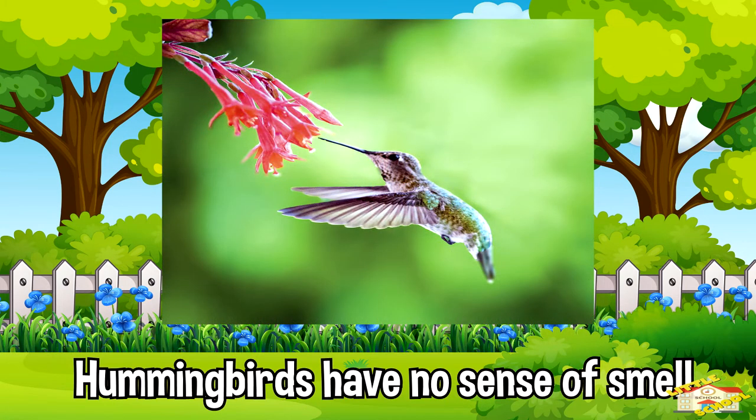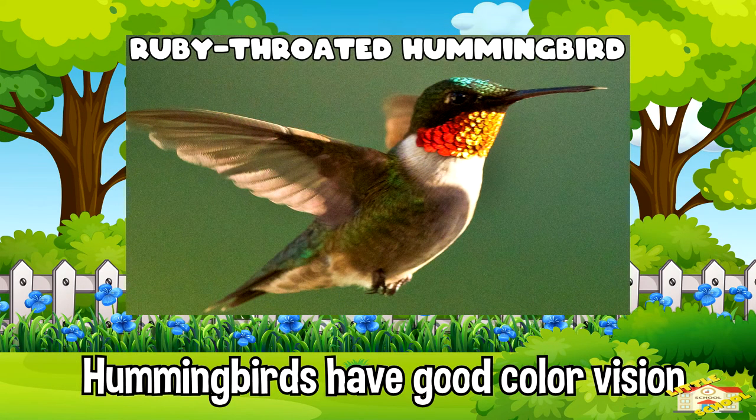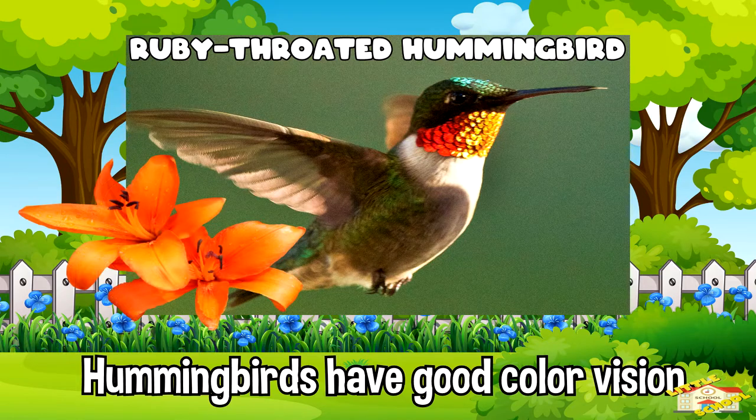Hummingbirds have no sense of smell. While they can't sniff out feeders, they do have good color vision. Some birds, like the ruby-throated hummingbird, prefer orange or red flowers.